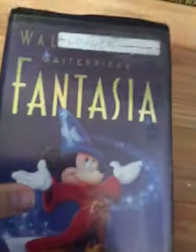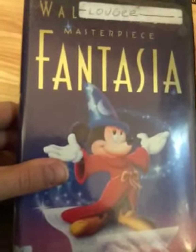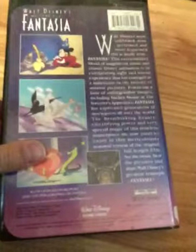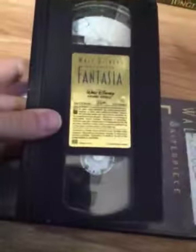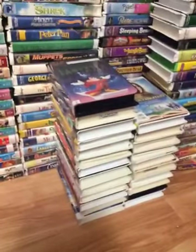Now for one more tape in this part: a 1991 VHS of Fantasia, labeled Walt Disney's Masterpiece — just like Pinocchio. Here's the spine featuring Sorcerer Mickey and the diamond. My copy has a vertical gold sticker label. Both print dates are December 7th, 1991 — the same print date twice. Stay tuned for the next part.